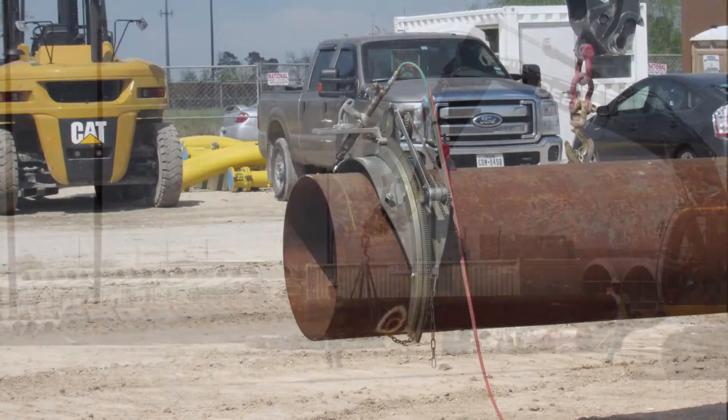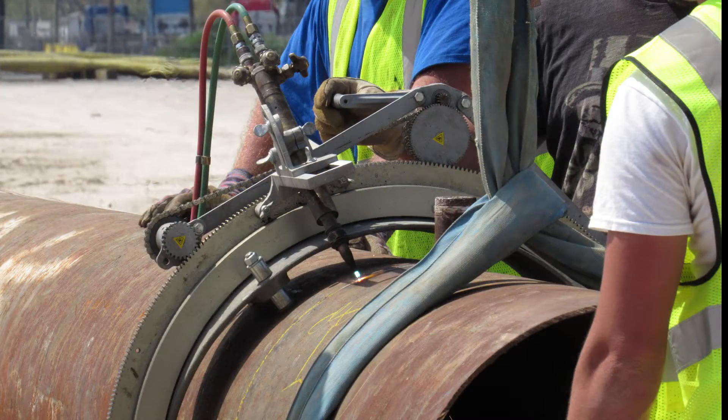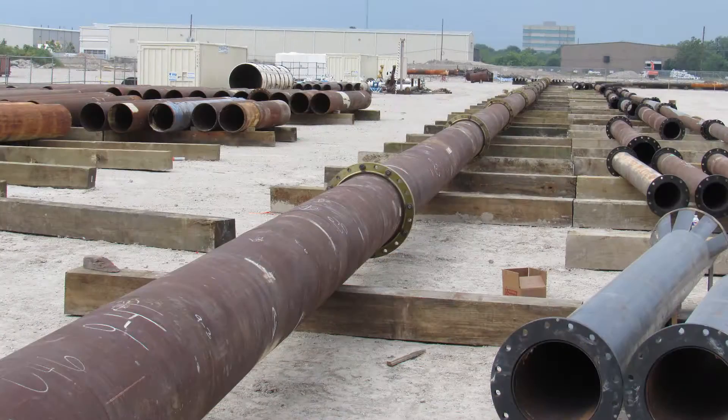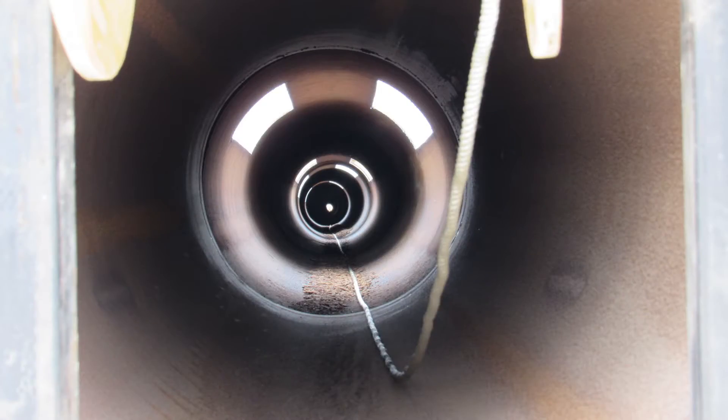The second step in constructing the test strings is to square off the ends of the pipe and weld on flanges that will allow for multiple test joints assembled to the maximum length required by the test specification.